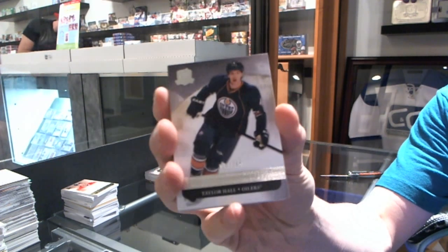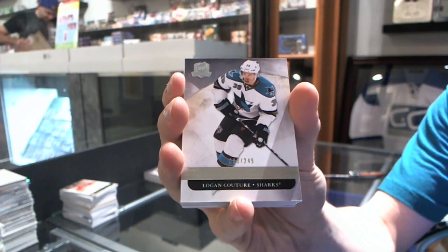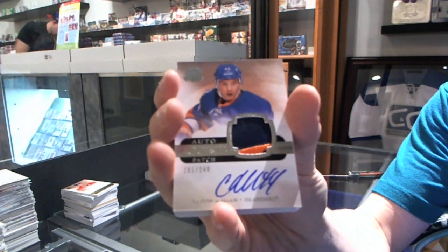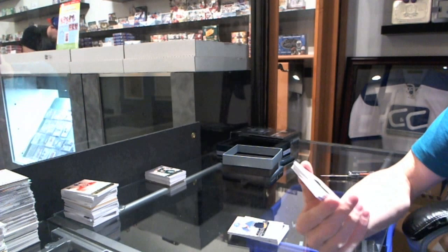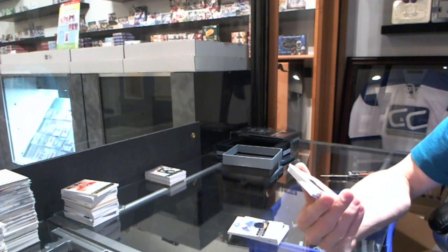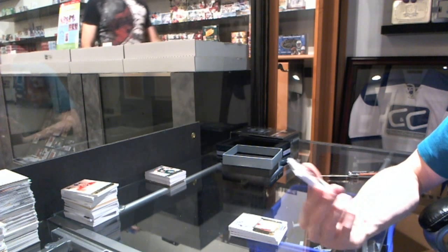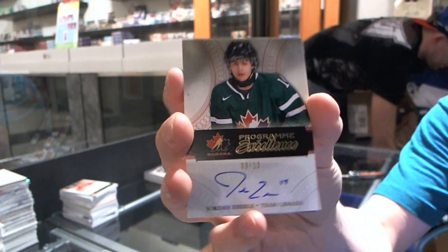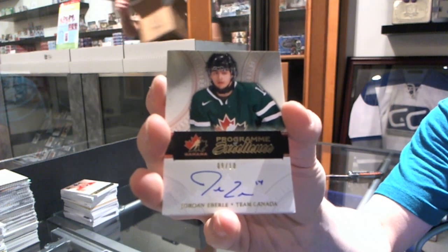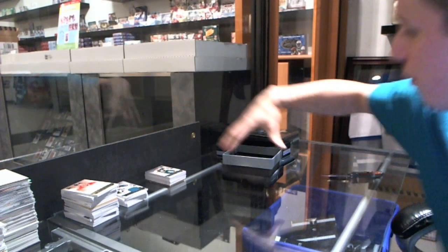We've got a base card number 249 for the Edmonton Oilers, Taylor Hall. We've got a base card 249 for the San Jose Sharks, Loui Eriksson. We've got a two-color rookie patch auto number 249 for the New York Islanders, Calvin DeHaan. We've got a limited logos two-color patch and autograph number 48 of 50 for the Winnipeg Jets, Mark Scheifele. We've got a Program of Excellence autograph number 9 of 10 for the Edmonton Oilers, Jordan Eberle. And a base jersey number 11 of 25 for the San Jose Sharks, Patrick Marleau. We are crushing this case so far and we've still got a key stick coming up.